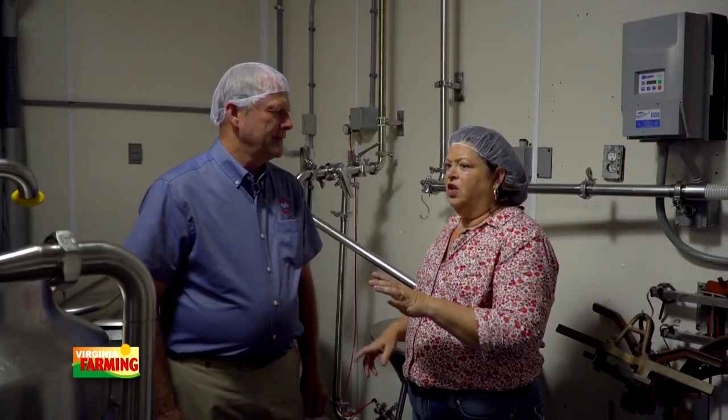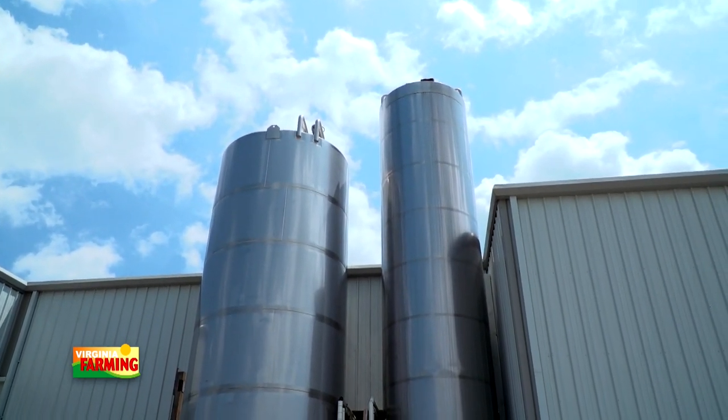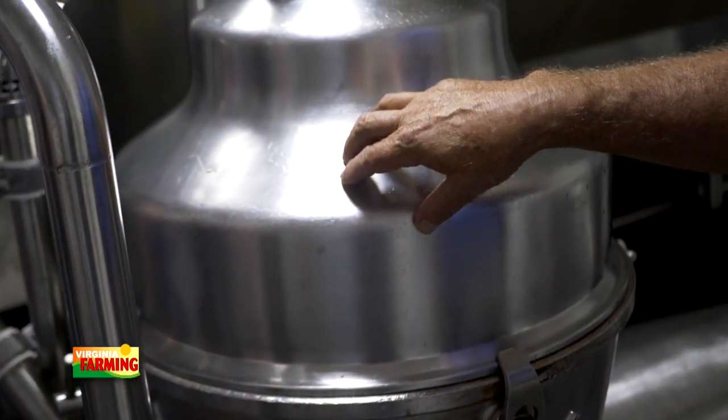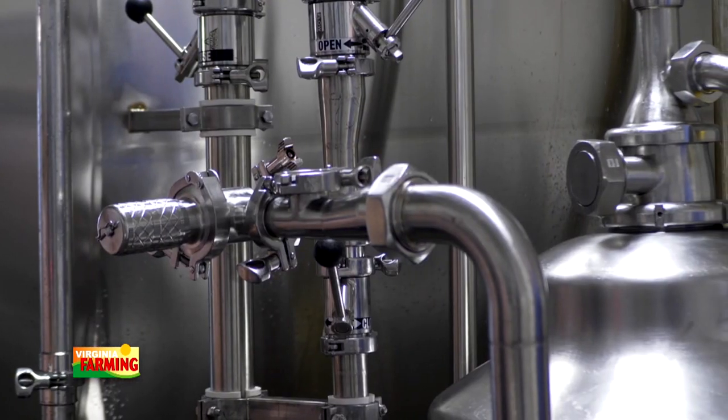So Donnie, here we are at the creamery. We're really interested in how you guys make butter and ice cream. The truck has arrived from the farm — now what happens? The raw milk is pumped from the truck to the silos out front, then brought into this piece of equipment, which is a cream separator. We roll a portable tank in to put the cream in. The milk goes through, separates the cream out into the portable tank, and the skim milk goes back into the large tank beside me. The cream is what we use for butter and ice cream.